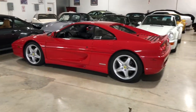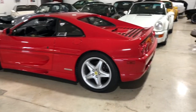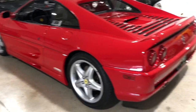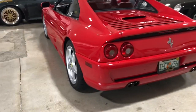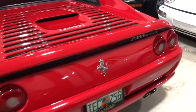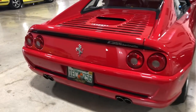This car was a one-owner car until last year. The second owner purchased the vehicle, did a full engine-out service, added a 2B exhaust, drove it about 600 miles, and now we have it from him. We're selling the car — it's our car.